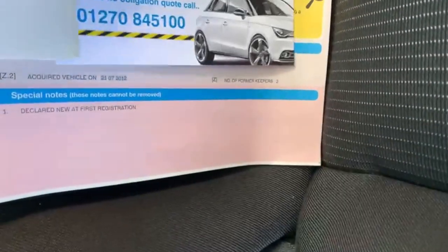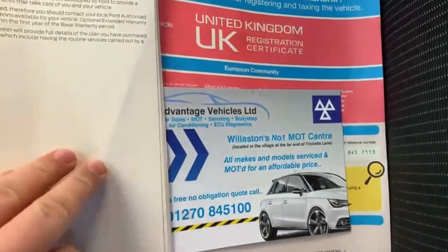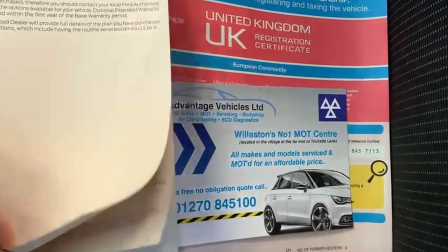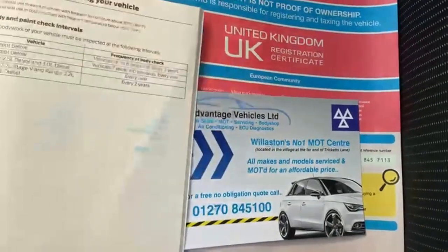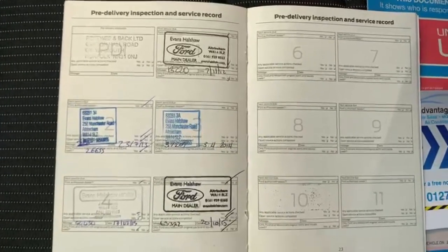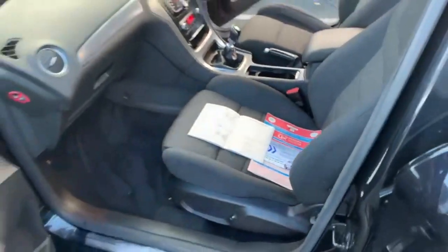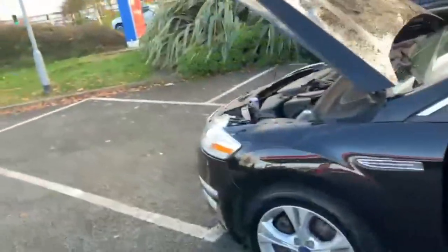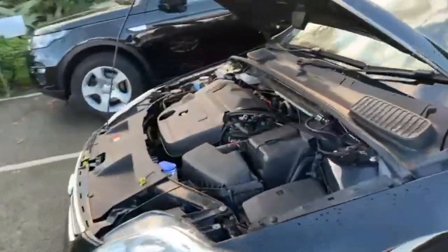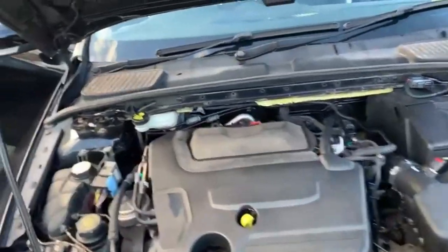This car does have two former keepers from new and it is due to be MOT'd and serviced up to our workshop in Williston. It does have service history up to 2016, and we are due to stamp the service we are doing in the book as well. The car does come with a fresh MOT with no advisories, that is the service, and you get your three month warranty as well.